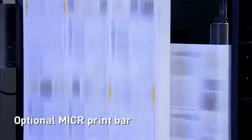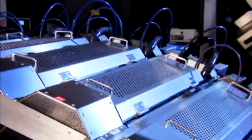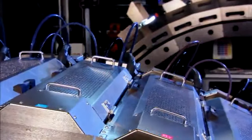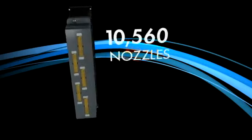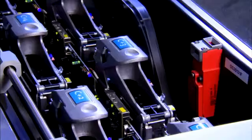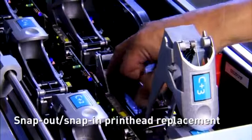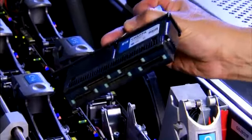An optional print bar can be used to add MICR capability for printing checks. The two print bars provide multiple inkjet nozzles that print in each pixel for consistent quality. Each print head has 10,560 nozzles printing at 1200 by 600 addressable DPI.